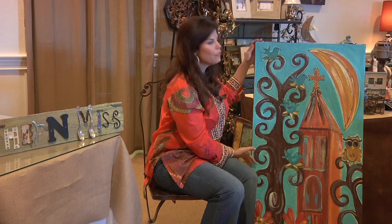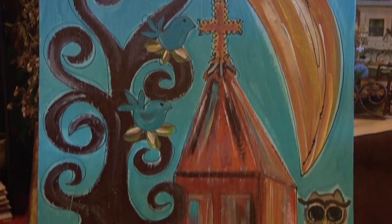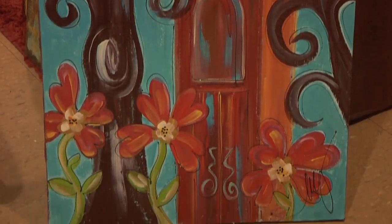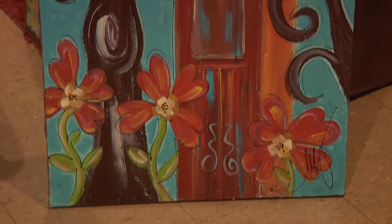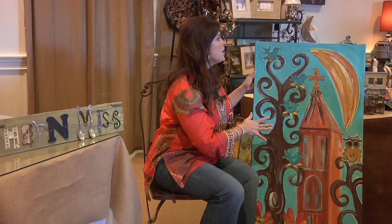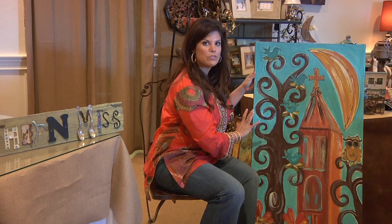I want to start off today with this beautiful painting that is by a local artist. It's got the owls, which are so popular right now, a pretty steeple for the church, and all the pretty turquoise and brown colors that are real popular now. The price on this painting is $225.